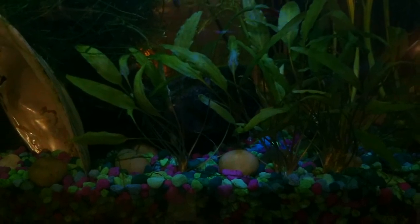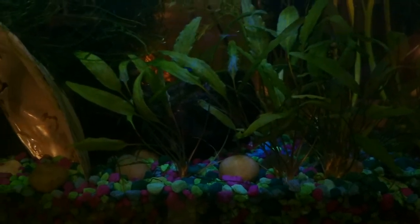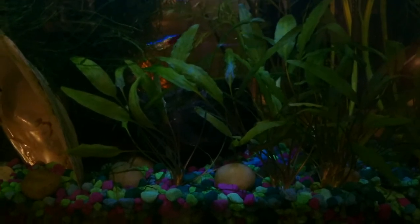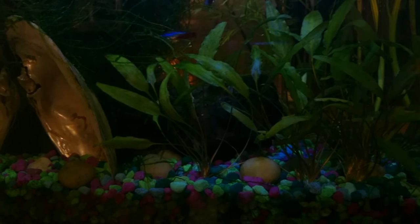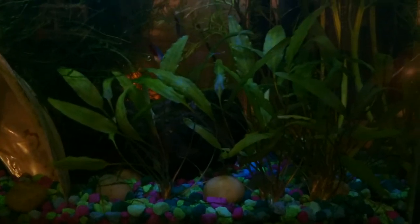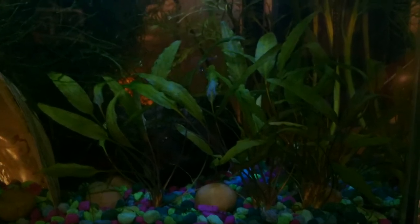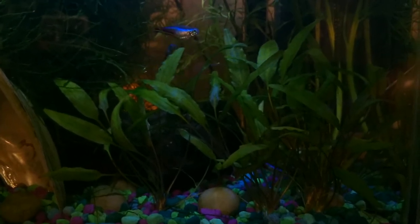I don't see many shrimp out right now, but when they find tidbits of food on the gravel, the honey gourami comes over and kind of chases them away. It doesn't ever try to eat the shrimp or anything — it just swims up and intimidates them until they swim away, and then it takes their food.